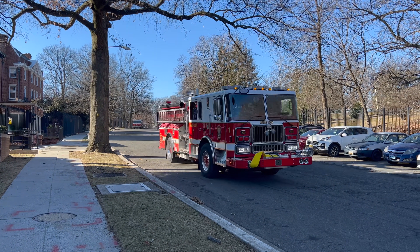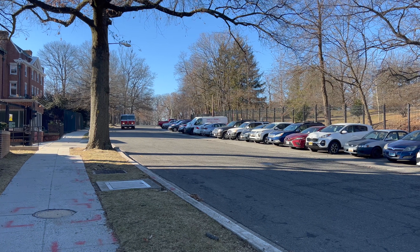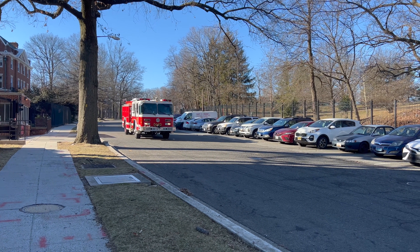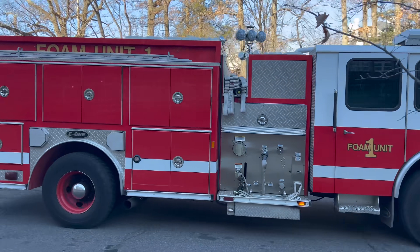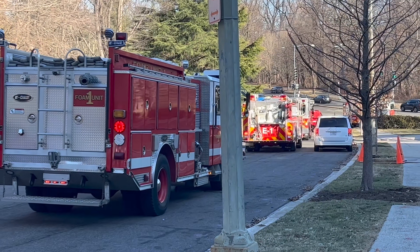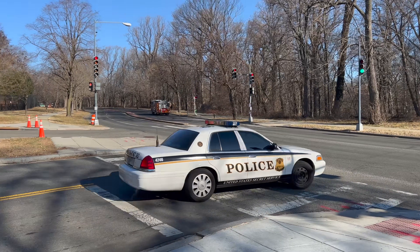Oh, interesting. So they had two regular fire trucks, one foam unit, and one special TAU unit. Whiter production. And away they all go.